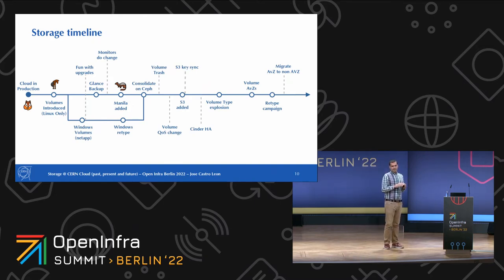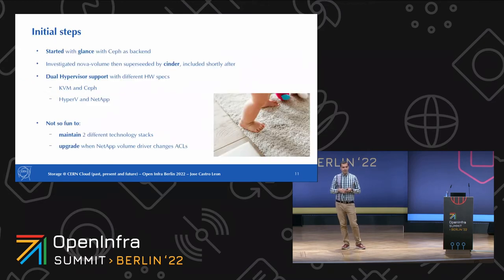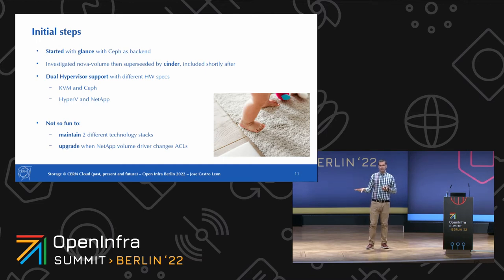We'll start from July 2013 and go over the timeline across almost 10 years — covering all the pain points and decisions we made, and the takeaways so you don't make the same mistakes. At the very beginning, we started just with Glance. We needed to add additional volumes — at that time called Nova Volume — but it was superseded by a project called Cinder, and we jumped on and added Cinder right away.